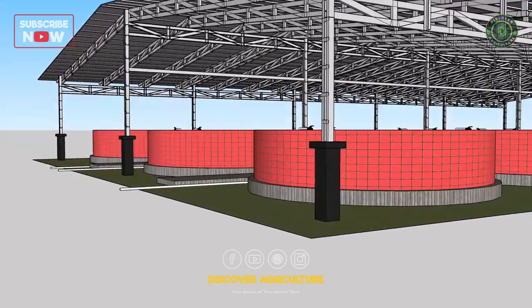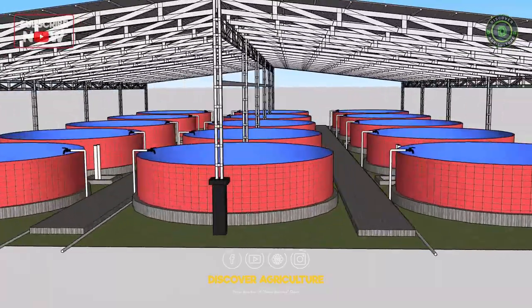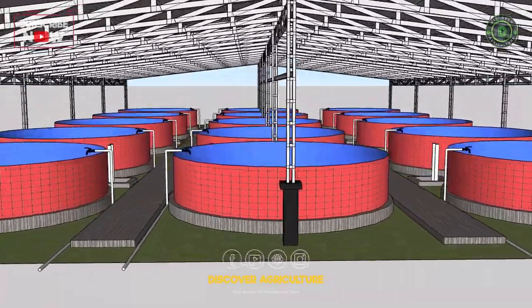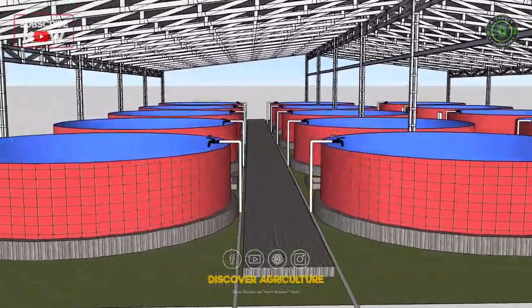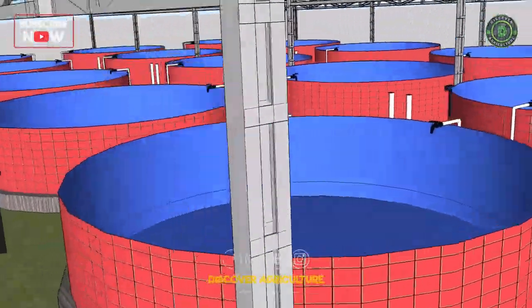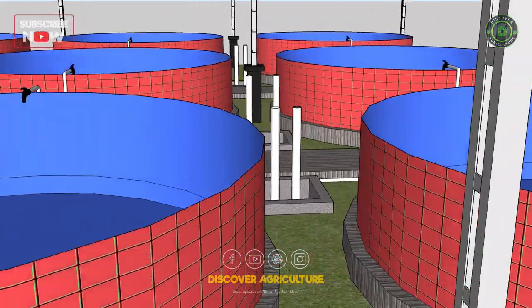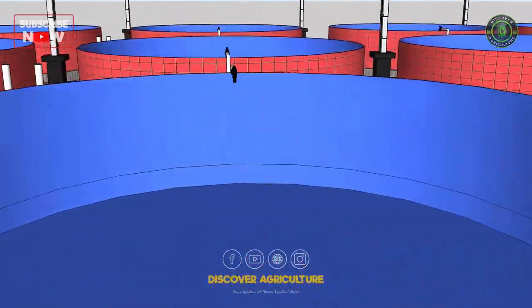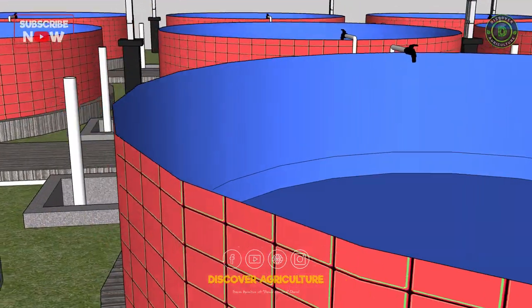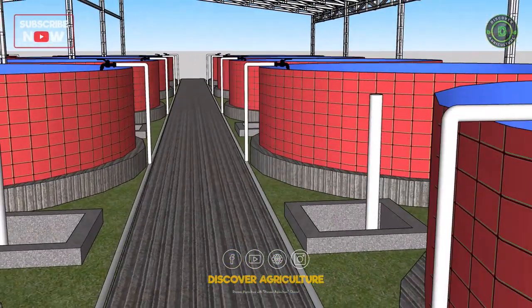This technique has several advantages over traditional aquaculture methods. Firstly, Bioflock systems are more environmentally friendly, as they require less water and produce less waste than traditional aquaculture systems. Secondly, Bioflock systems can produce higher yields of fish than traditional systems, and the fish are often of a higher quality due to the improved water quality and reduced stress.